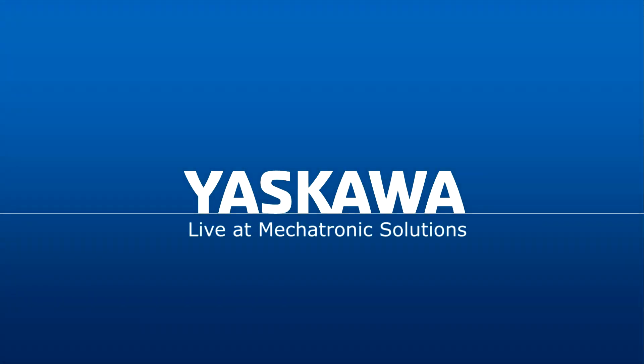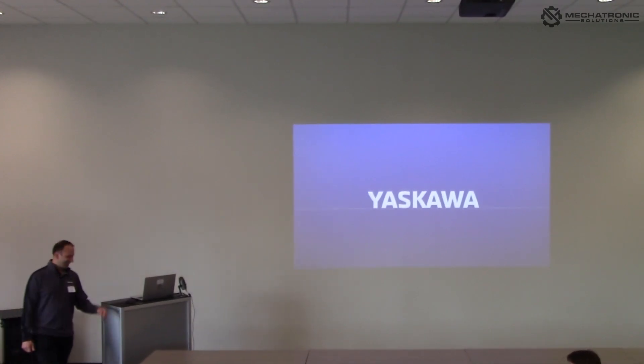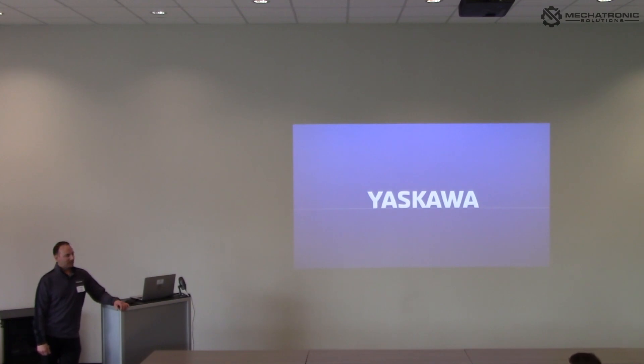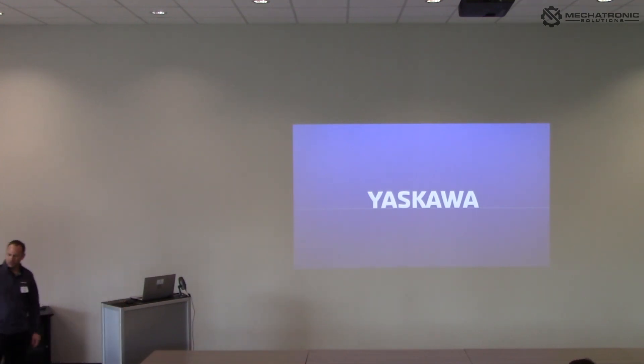It's two o'clock, so I'll get started — the sooner I get started, the sooner the raffle starts, and I think there are some beverages after that. I'll introduce myself briefly: Brandon Bollig with Yaskawa Motoman Robotics. I've been in the robotics industry since 2004, worked for integrators prior to coming to OEM at Yaskawa, and my major focus for the last ten years has been welding applications.